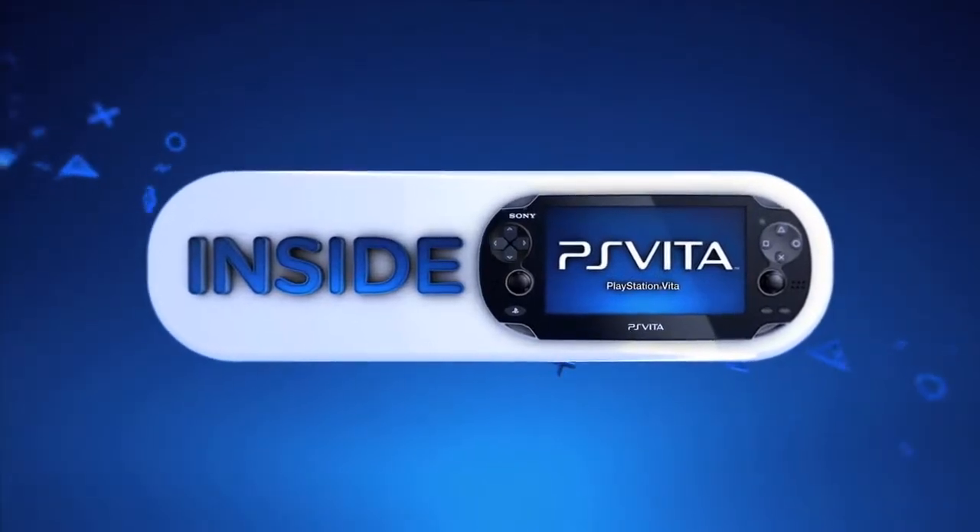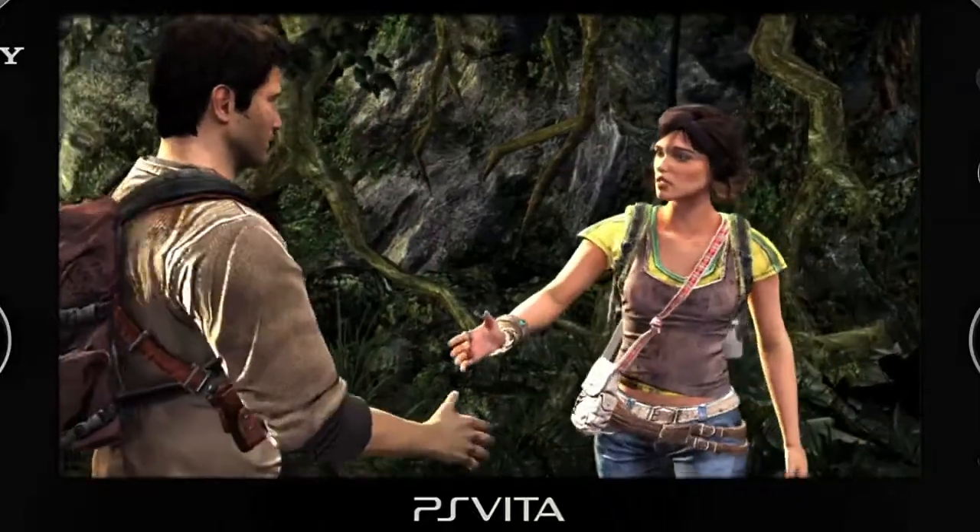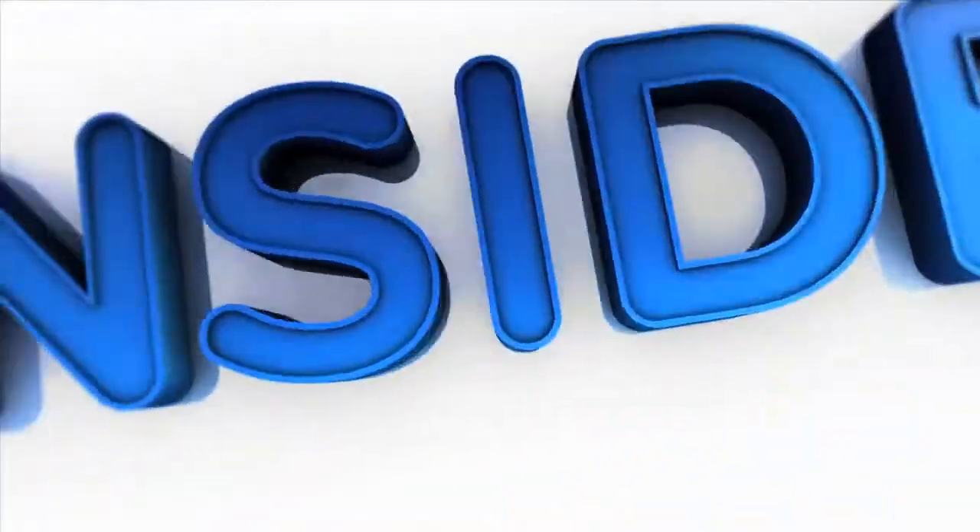Don't miss the next edition when we take a look at the PS Vita's power and performance, only on Inside PS Vita. We're trying to take the Uncharted experience and bring it to the next level with something you cannot do on the PS3. With all these touch controls it just opens up a whole new world. I think they'll have a sense of disbelief once they see this thing running in the palm of their hands.